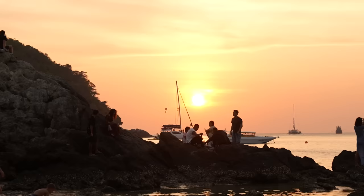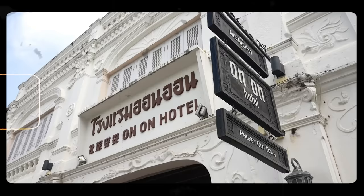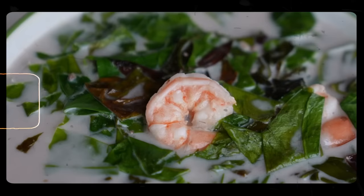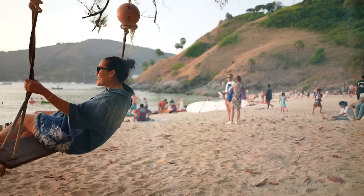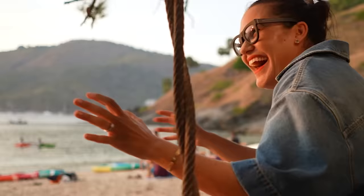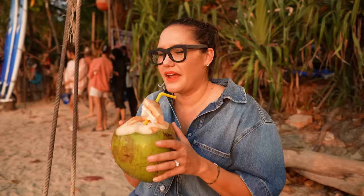Phuket is obviously a great beach holiday destination, but when you actually take the time to get off the beaten track, find those little hidden gems, and try the real food of Phuket — the food you can't get elsewhere in Thailand or anywhere else in the world — that's when it's truly magical.